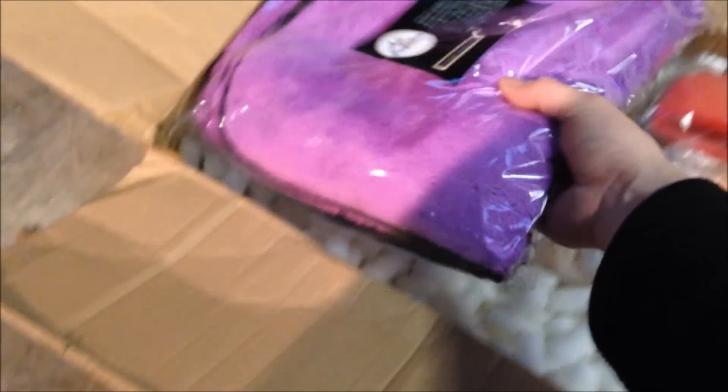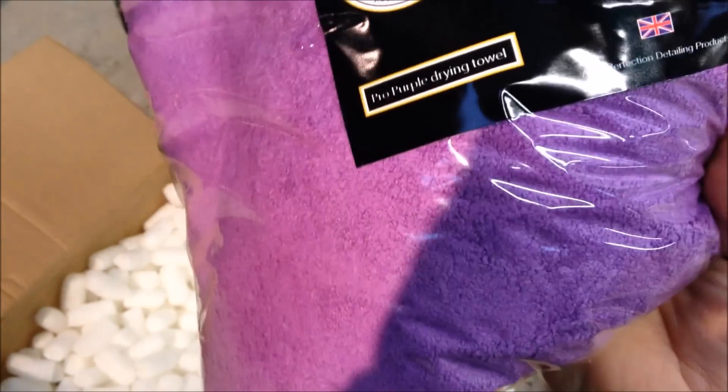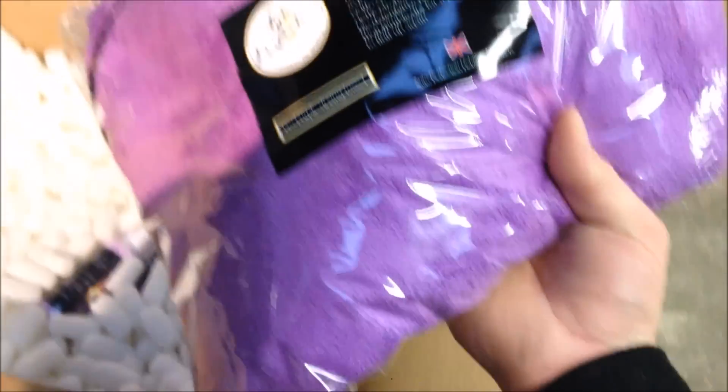First up out of the box is this towel. Look at the size of the thing — I don't even want to open it. You can see how soft that is. Proper detailing is kind of new to me, not so much — I do know what I'm doing — but detailing and custom bodywork are very closely related.